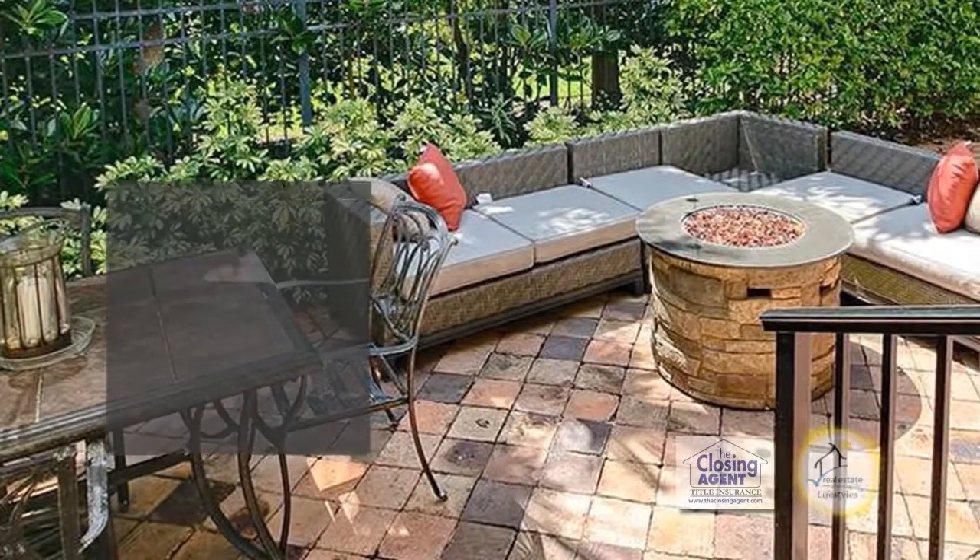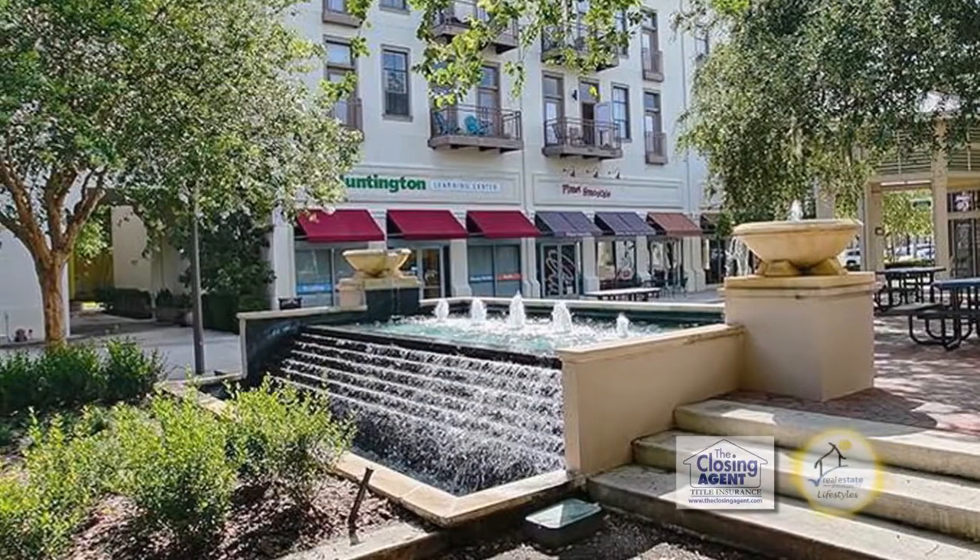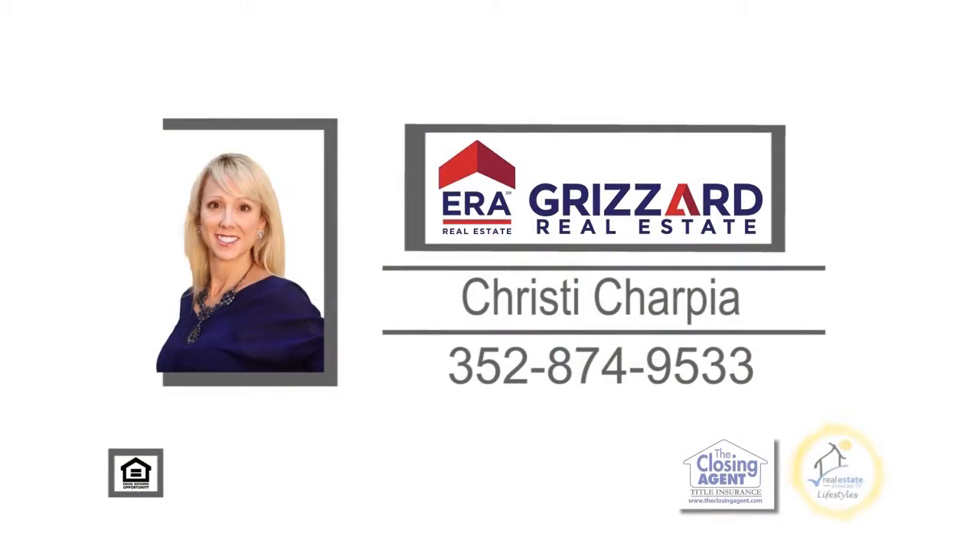The community of Baldwin Park offers three pools, two fitness centers, a clubhouse, and a town center. For a private tour, contact Christy Sharpie.